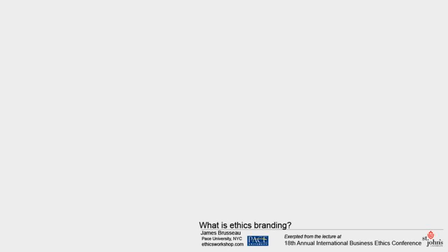What is ethics branding and how does it work? Ethics branding strategies have two sides: the economic and the human. We'll start with the economics.